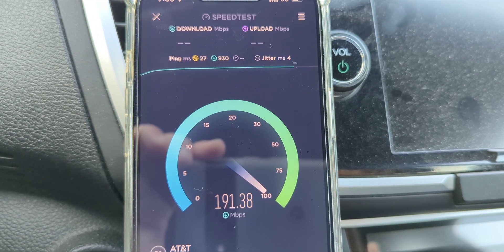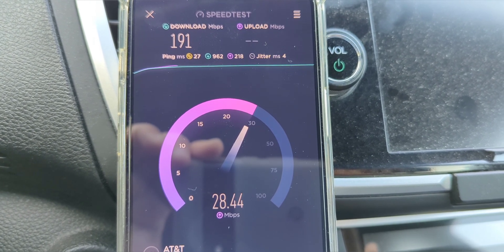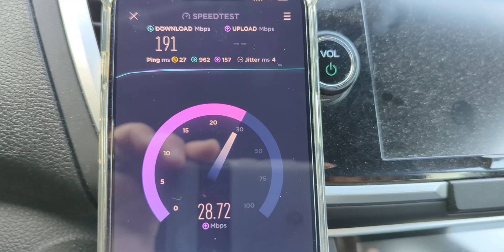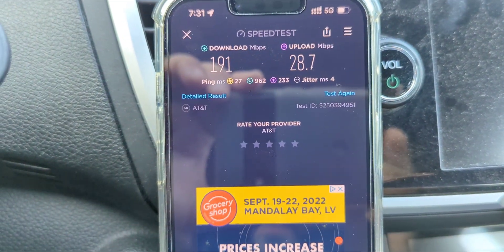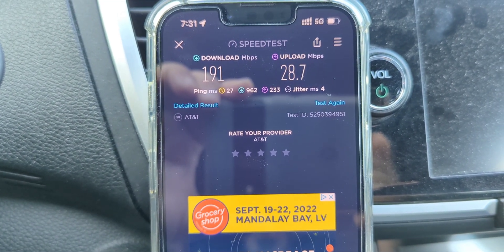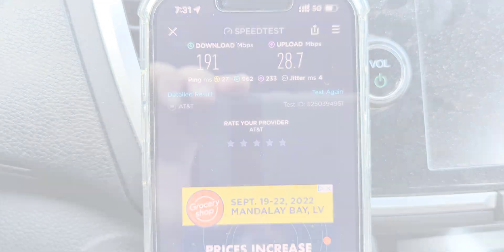This is DSS — a shared channel between 5G and LTE on band 2. They don't have band 5 in my county for 5G; Verizon has all the 850 MHz here, so AT&T goes with DSS for it. We have 27ms ping, 27ms jitter, 191 down, and almost 29 megabits up. Pretty nice for DSS in my estimation.